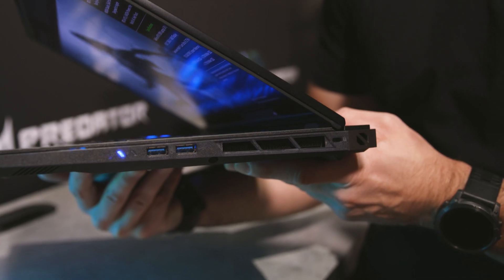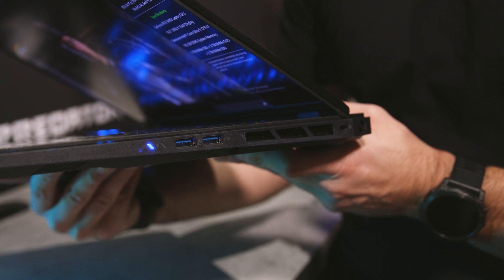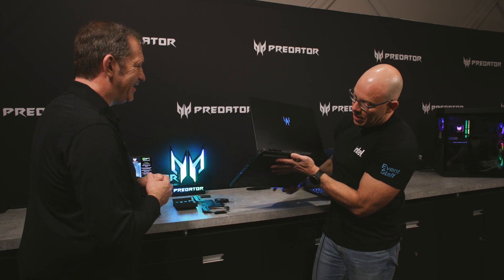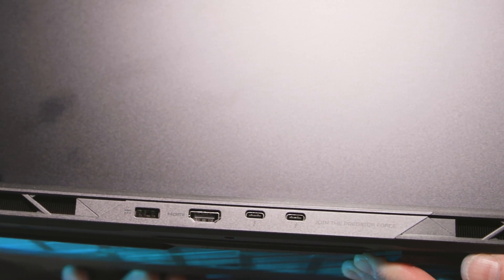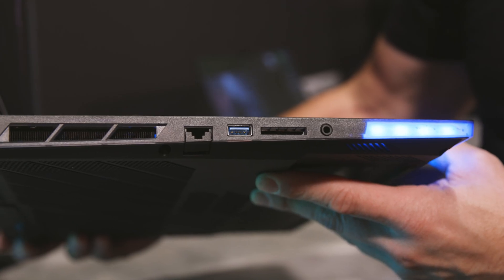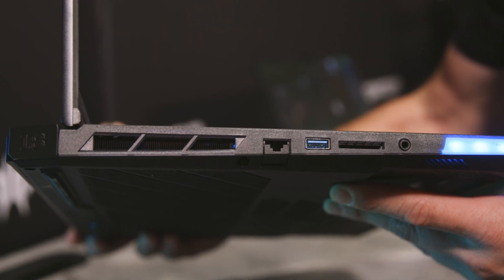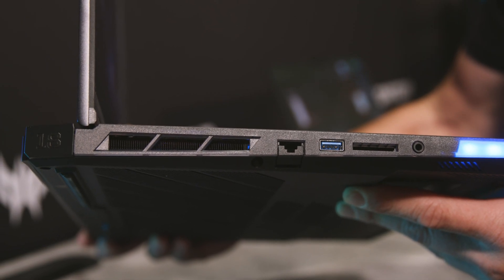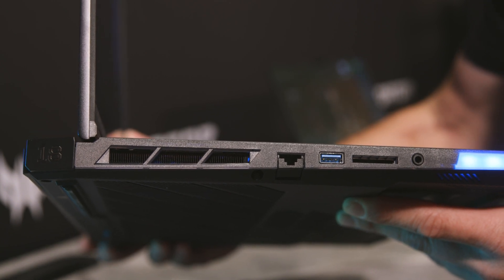Looking at the ports, we have two Type-A ports, a lock port, power, HDMI output, two Thunderbolt output ports, and your RJ45 for full Ethernet. You also have your audio jack, a full SD card slot. Honestly, you shouldn't make a gaming system without RJ45.